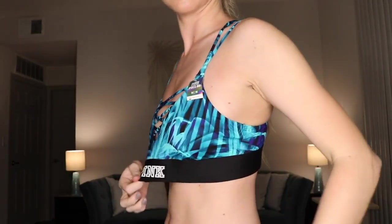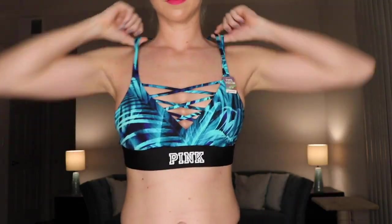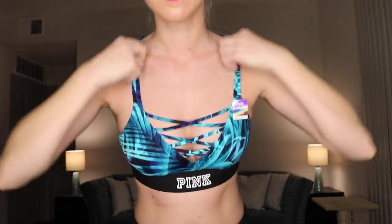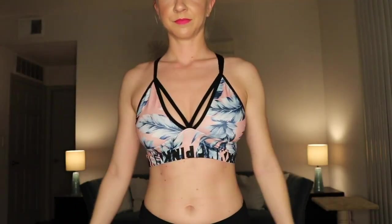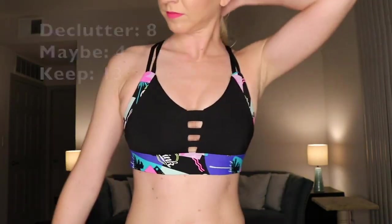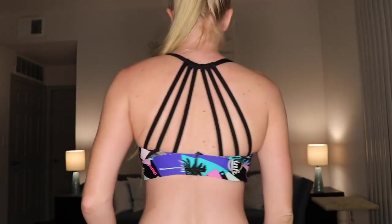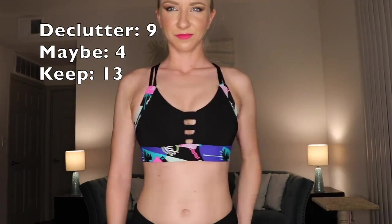These next couple are from Victoria's Secret — I'm going to put them in my maybe pile. I haven't really worked out in them. The first one is a little loose around the chest area and I'm not sure about the strappy design. The other one has a crazy strap design on the front — I'm going to get rid of it. It's a medium but it's just so tight on me. I love the design and the colors, it's super cute, but it's just too tight.